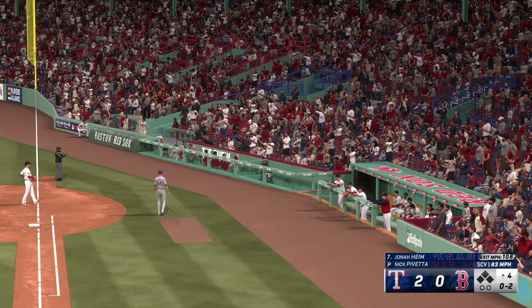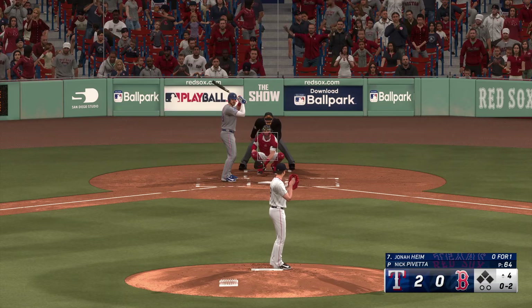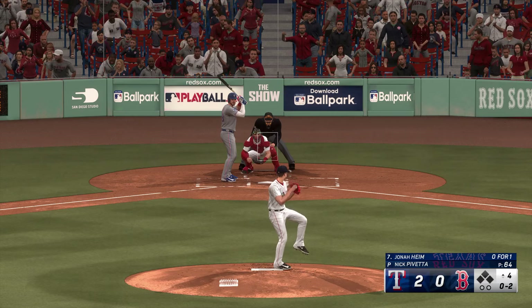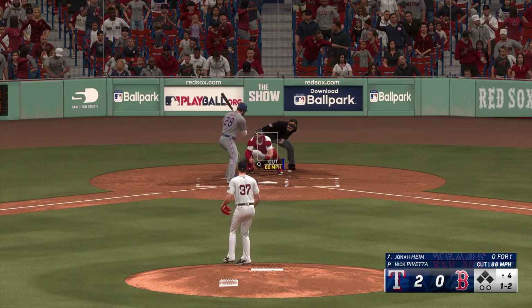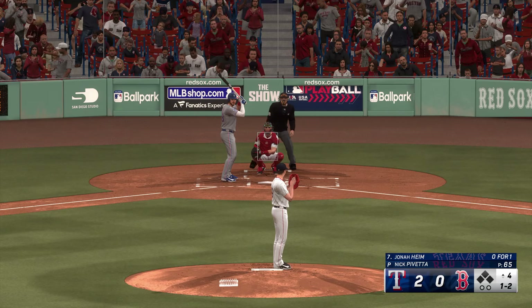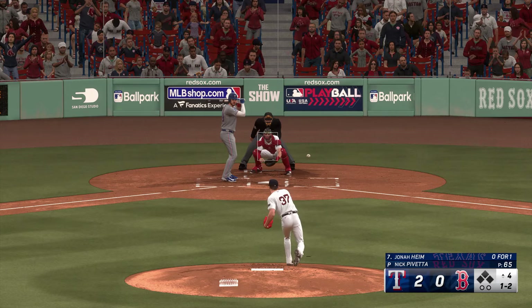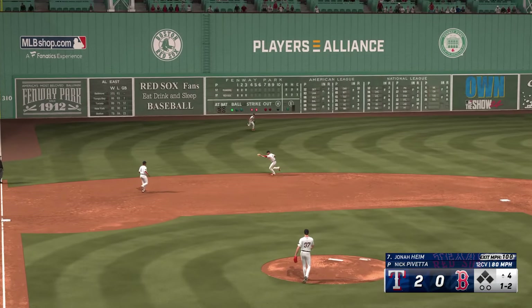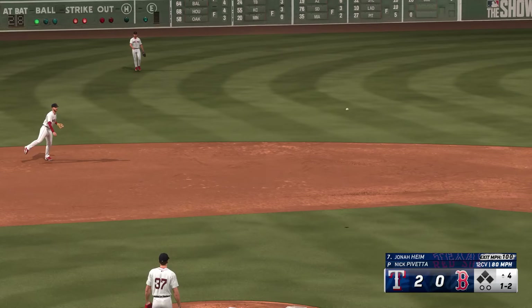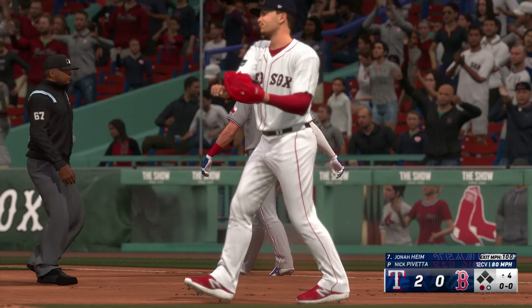As a former position player and base stealer, when you come into a game with a guy like this behind the dish with a big arm, you really have to change your approach. Can't try to steal because you'll get thrown out. Maybe get a little bigger lead, be aggressive on the secondary — but this type of guy shuts the running game down. Fires across the diamond — that's the first out in the top of the fourth.